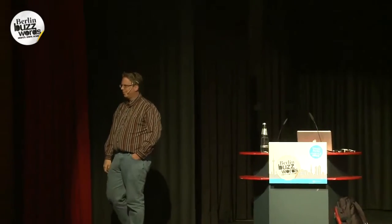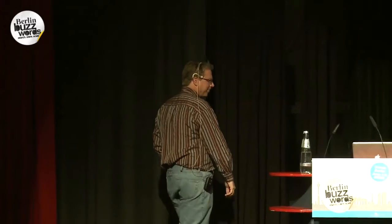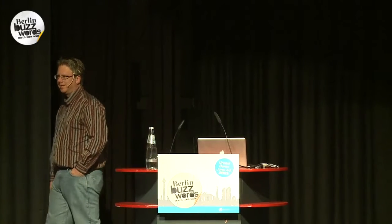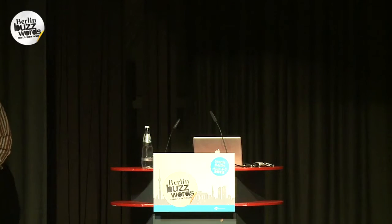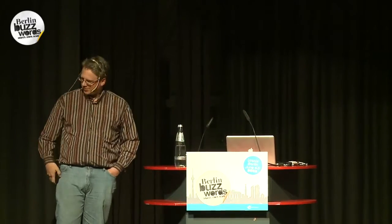Thanks for the talk. We just have five minutes before the next talk, so only short questions please.